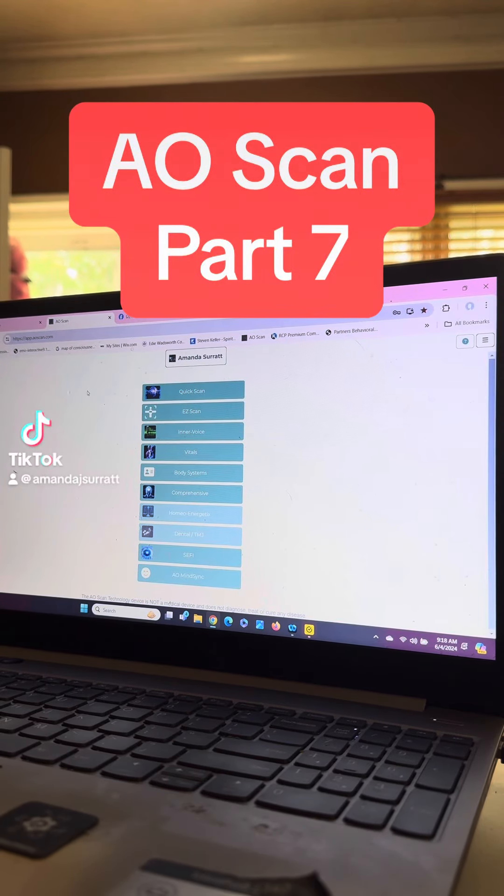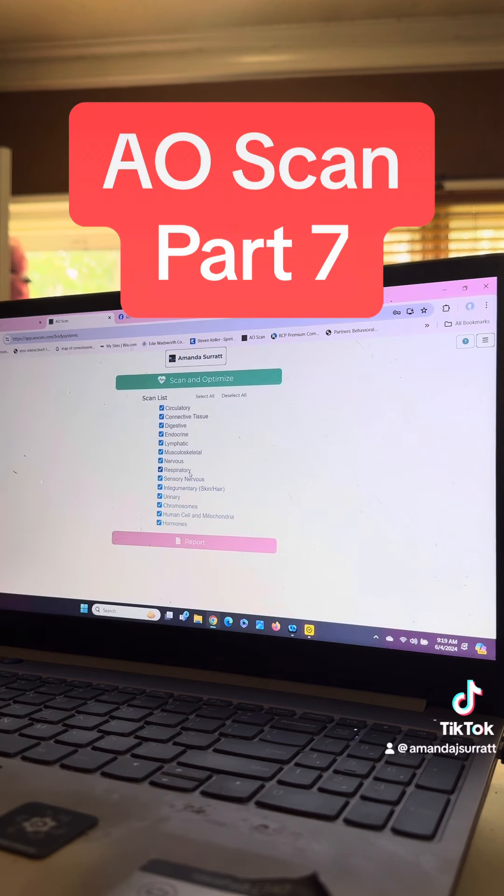Let's run one of my favorite scans in body systems today, which is probably a must for all females. Hormones! Let's run hormones.